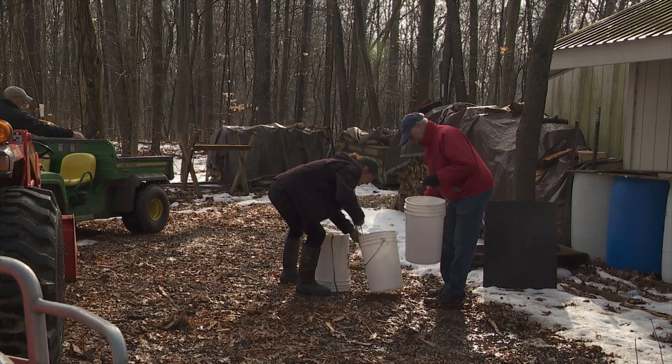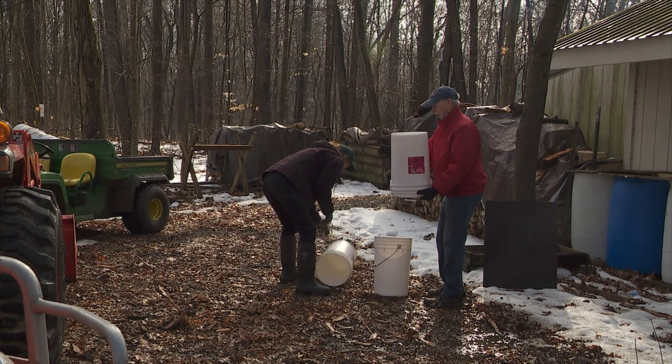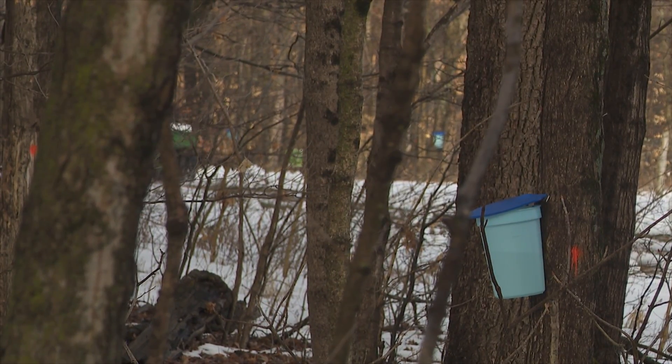It can happen only in the springtime when it's freezing at night and warm in the daytime — that causes the sap to start flowing through the trees. A lot of sap.